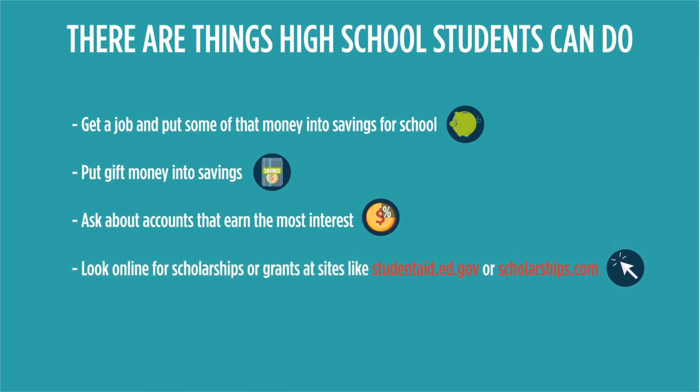Look for scholarships or grants. Sites such as studentaid.ed.gov or scholarships.com can help you find ways to apply for free money to reduce costs and not have to repay those funds. Your school counselor or advisor can help with those searches.